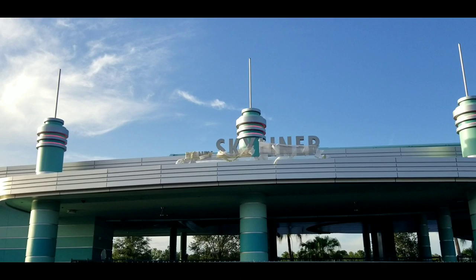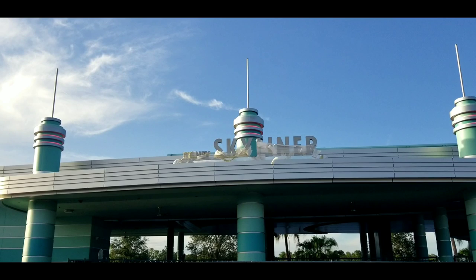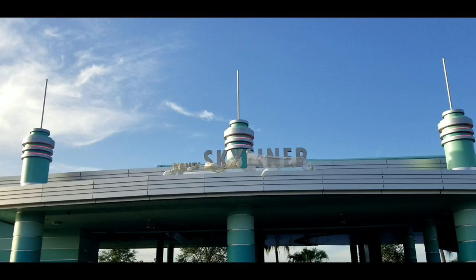We can see that the Disney Skyliner sign is still barely wrapped. If Disney isn't going to take the wrapping off, I'm sure Mother Nature will over the weekend. So maybe we'll finally see the unveiling of this Skyliner sign after Dorian rolls through. If not, hopefully Disney will remove the rest of it and just let us see the beautiful sign already.